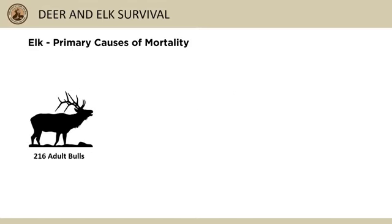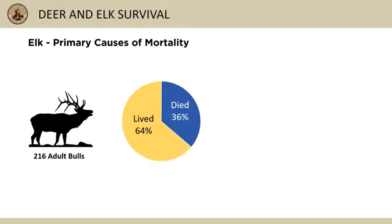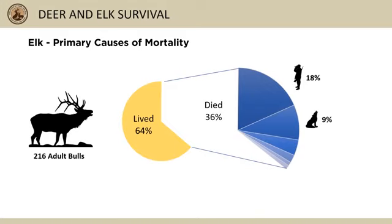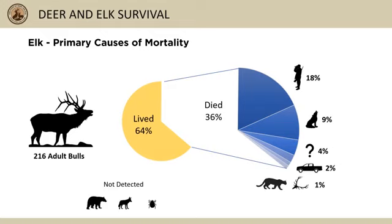When we combine data from 216 collared adult bull elk across years and areas, about 36 percent of adult bulls die each year — about 18 percent from hunter harvest, 9 percent from wolf predation, 4 percent didn't have enough evidence, 2 percent from accidents, and about 1 percent from mountain lions and malnutrition.